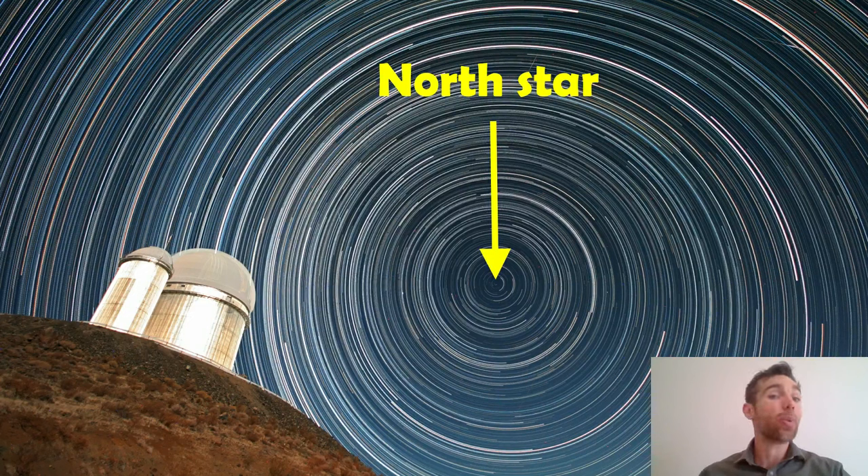All the other stars will appear to rotate. So if you get a camera and set it out looking at the sky taking lots of images, Polaris will always be in the same part of the sky, but all of the other stars will rotate around and create star trails. It makes a really nice picture, and it also makes Polaris easy to find. It's useful for navigation, it always has been, but that's not why I think it's interesting.